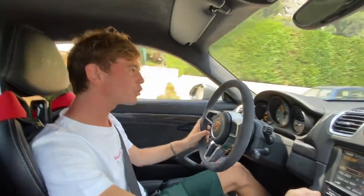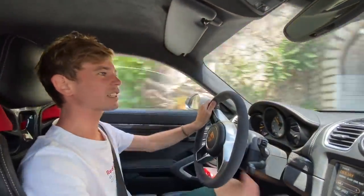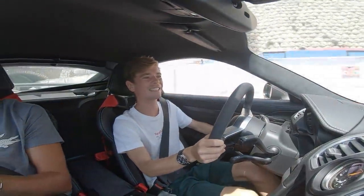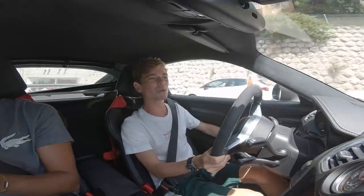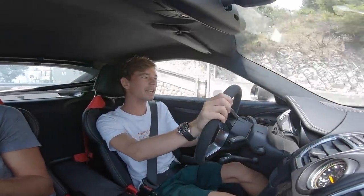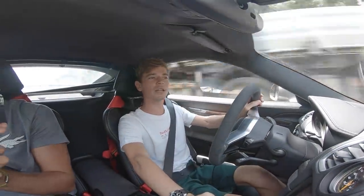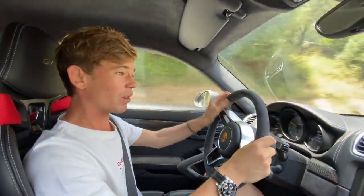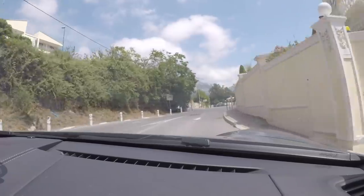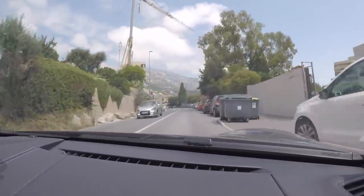They've also added an auto-blip system — the car effectively does heel and toe for you, and you can switch it on or off. Out of all the things, the gearbox is what makes it, and it's so usable and pleasant around town. The auto blip is great because when you're around town and you just want to get that noise, you don't need to be doing heel and toe every time. It works so well, and you can still put the clutch in and enjoy that classic Porsche GT sound.